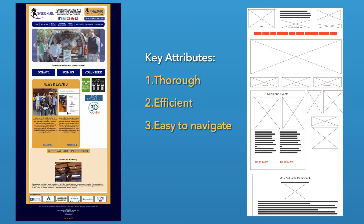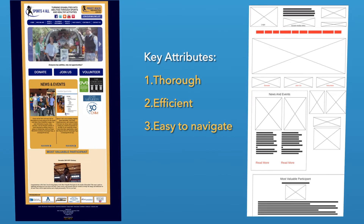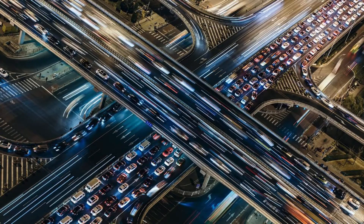And while the site is thorough and does a great job of explaining the foundation and its purpose, I believe a few alterations can increase the traffic and connection with visitors.